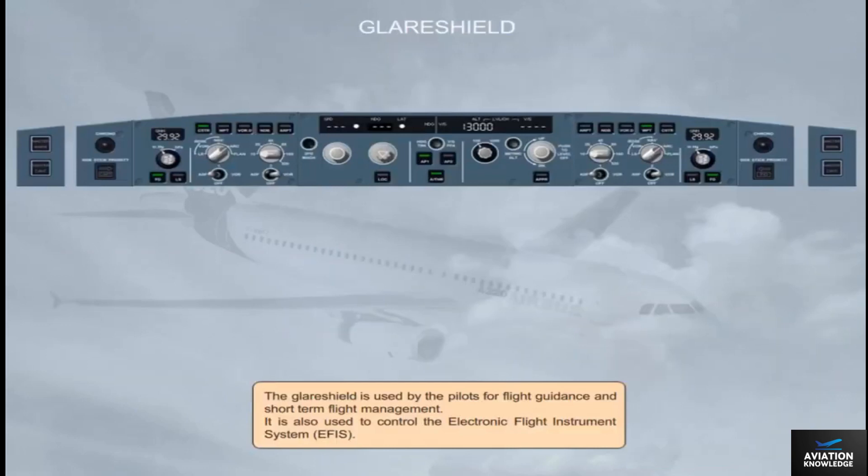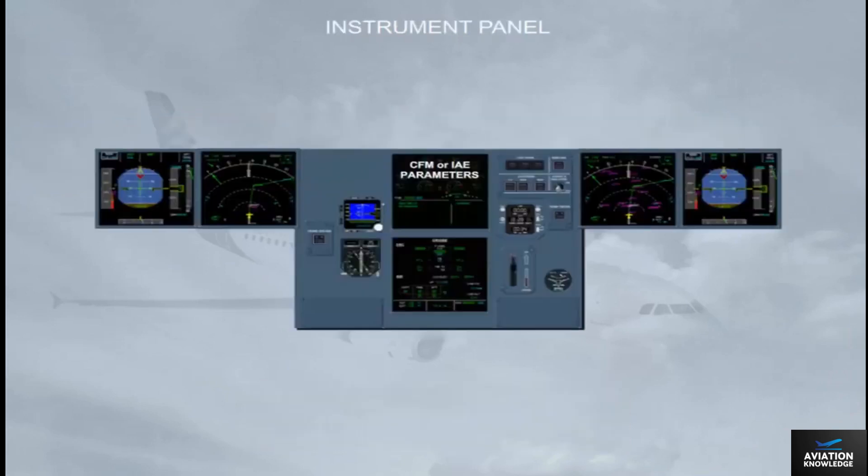The glare shield is used by the pilots for flight guidance and short-term flight management. It is also used to control the electronic flight instrument system, EFIS. The instrument panel provides the following information to pilots: flight information through EFIS, an integrated standby instrument system, and system information through electronic centralized aircraft monitoring, ECAM.